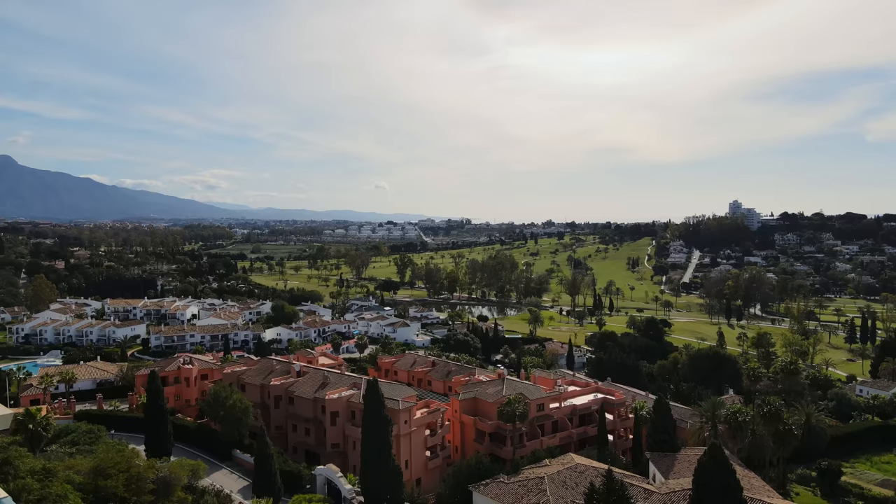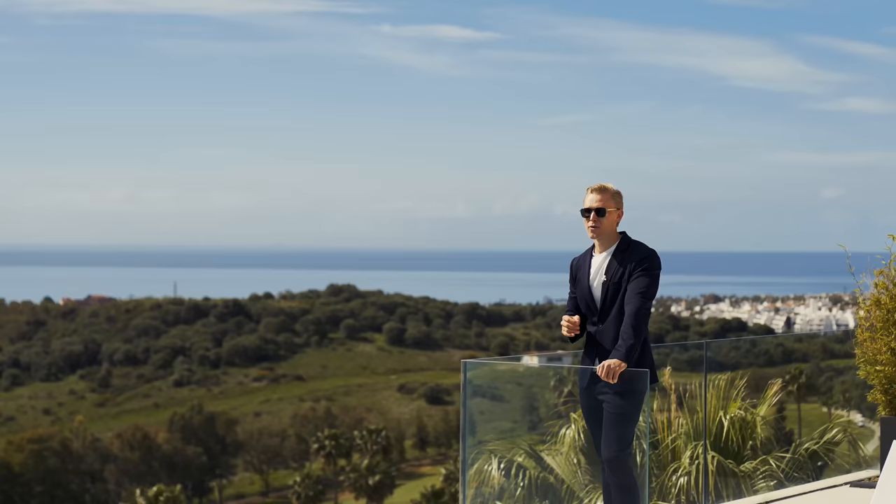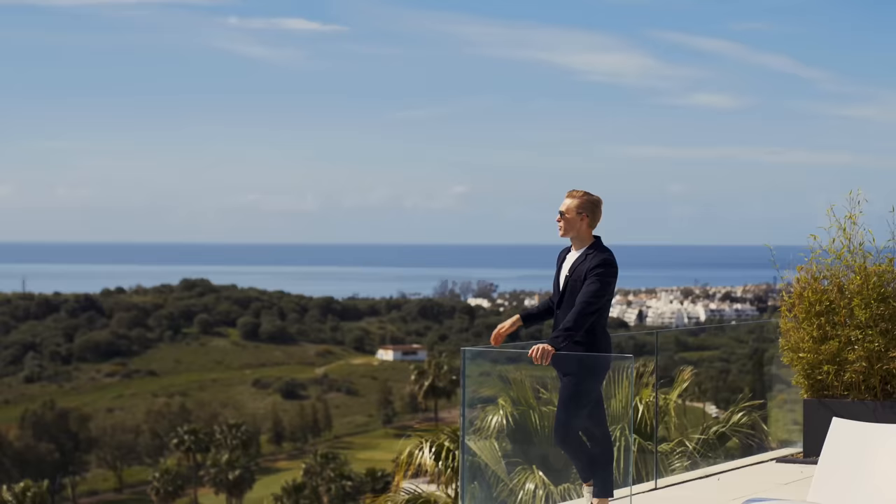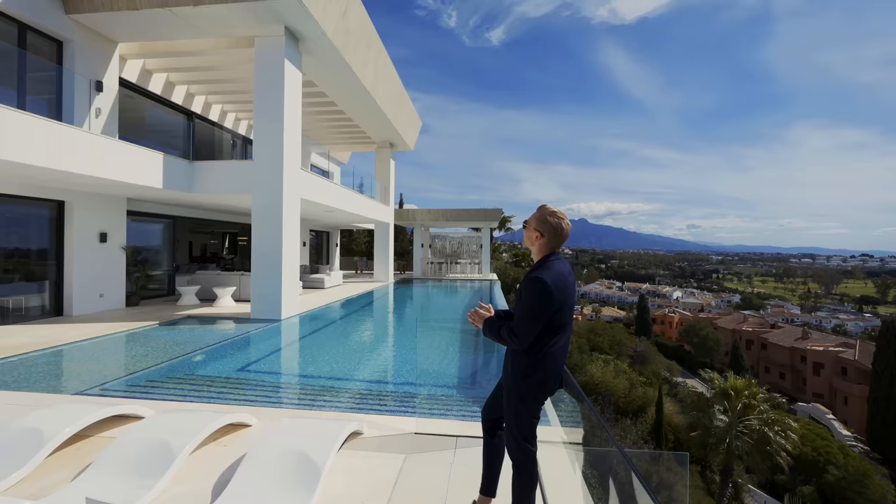The location of this property is Paraiso Alto, which is close to all sorts of amenities and hotels, about a 15-minute drive from Puerto Banús, close to La Alcalía and Nueva Andalucía. There are several cool golf courses in the area, like the one you can see over there, and 24-hour security in the neighborhood.